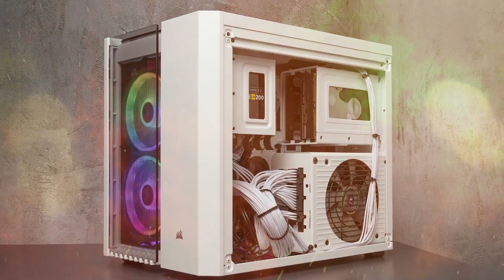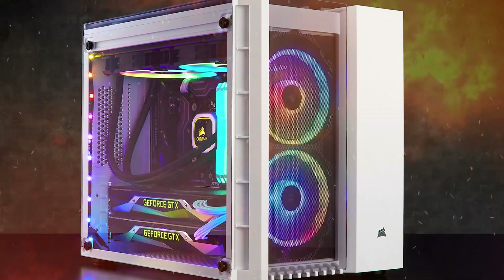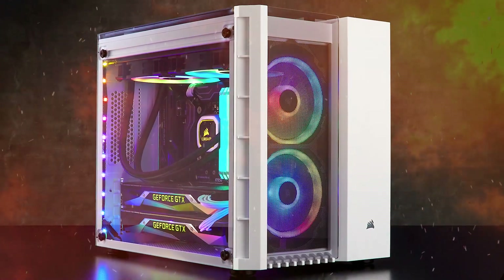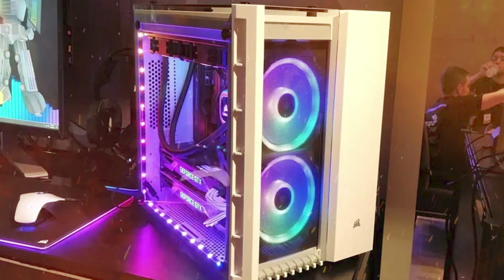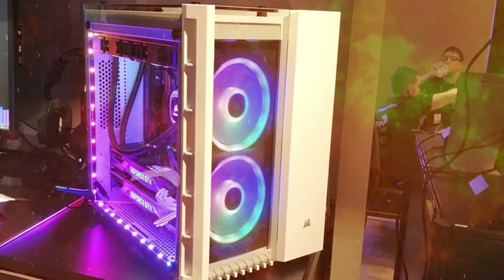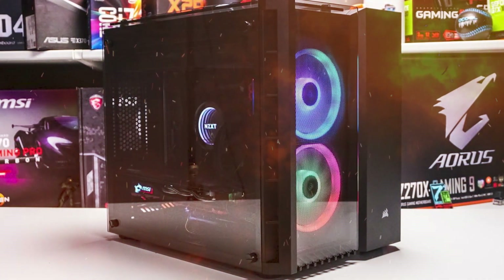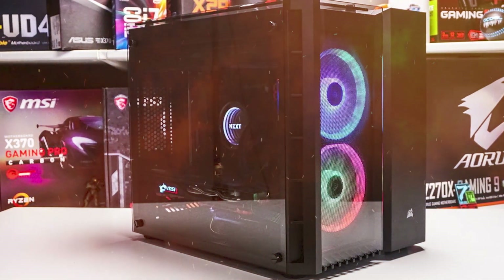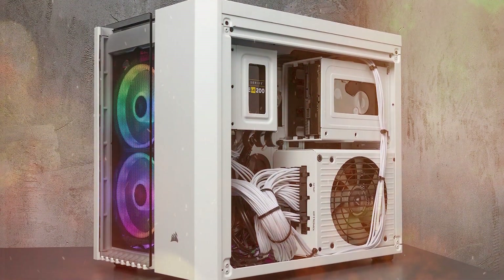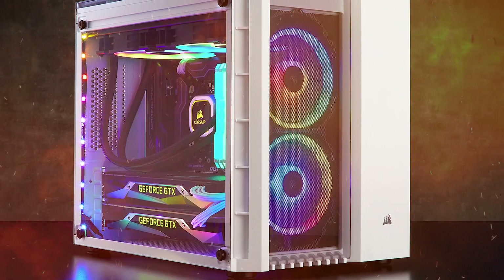It offers massive cooling potential with room for up to six 120mm cooling fans, or a 240mm radiator in the top, 240mm radiator in the front, and another 240mm radiator in the bottom. Two included Corsair LL120 RGB fans boast a total of 32 individually customizable LEDs, controlled by an included Lighting Node Pro digital RGB lighting controller and Corsair IQ software. Three stunning tempered glass panels put your system on display like no other micro ATX case.